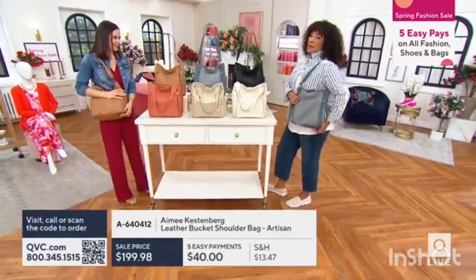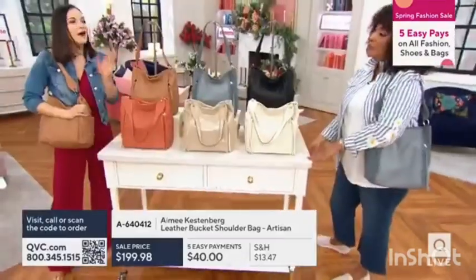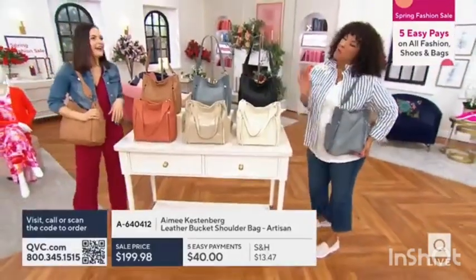Are we going to blow your mind and make you super happy? I will just say, you're seeing some of the brand-new colors from Amy's silhouette. We want to make you comfortable.